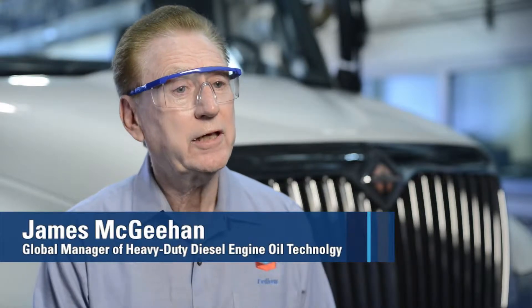My name is Jim McGehan. I'm Senior Consultant Scientist at Chevron. I've been here now 36 years on the development of heavy-duty diesel engine oils. I was fortunate to become the chairman of the heavy-duty oil classification panel in June of 1987, so I've been the chairman through the last seven categories, from CE to CJ4.